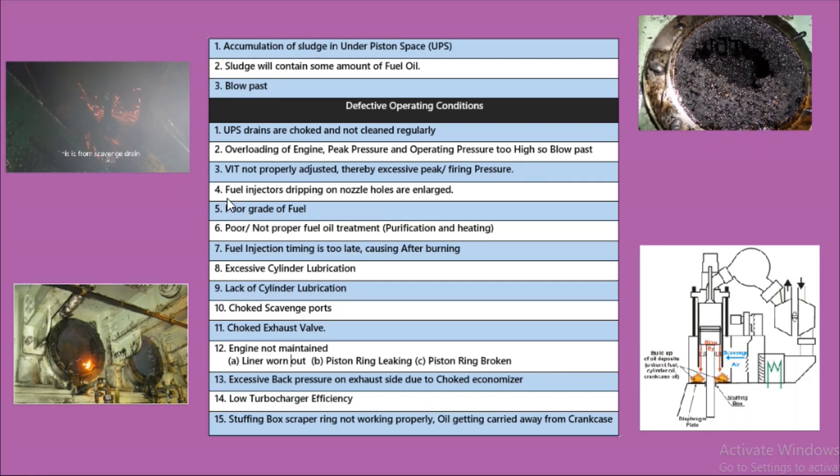The fourth reason is fuel injector dripping — the nozzle holes are enlarged — causing a large amount of fuel oil to deposit in the scavenge space, which turns into fire. The fifth reason is poor grade of fuel oil; if the fuel oil is not used as per the proper grade, it is also a reason for scavenge fire. The sixth reason is fuel oil that is not properly treated, purified, or heated to the correct temperature.